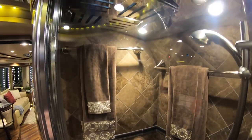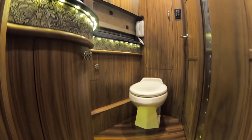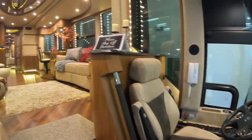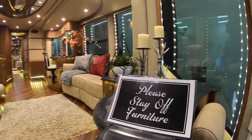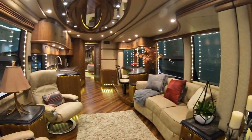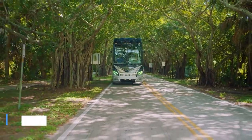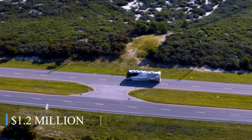It also has a richly designed bathroom with an expensive shower, tasteful furnishings, and high-end amenities. With its fine finishes, detailed woodwork, and quality materials throughout, the Elegant Lady 894's design sacrifices no detail. This RV is one of the most expensive vehicles on the market worldwide, with an estimated value of nearly $1.2 million.